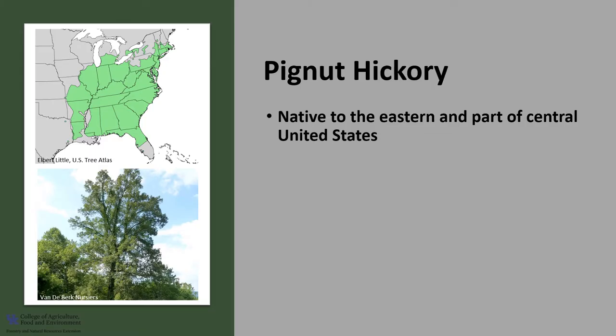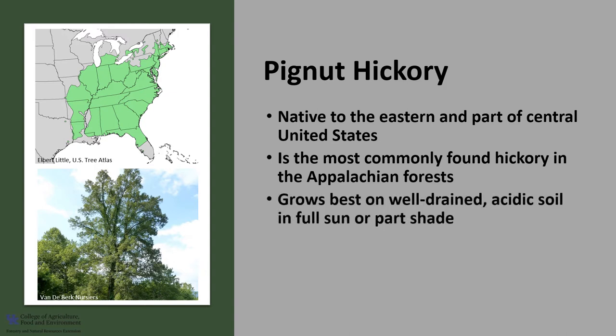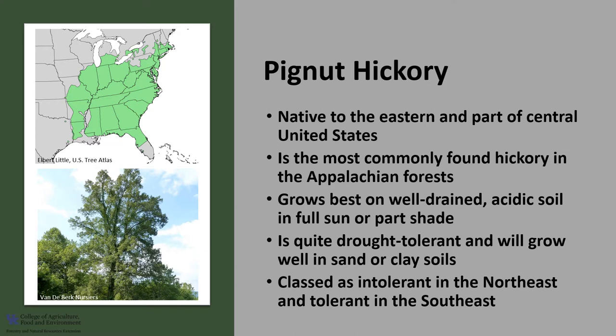Pignut hickory is native to the eastern and part of central United States. It is the most commonly found hickory in the Appalachian forest and reaches its greatest abundance in the Ohio River Basin. Pignut hickory grows best on well-drained acidic soils in full sun or part shade. It's also quite drought tolerant and will grow well in sandy and clay soils. The hickories as a group are classed as intermediate in shade tolerance; however, pignut hickory has been classed as intolerant in the north and somewhat more tolerant in the southeast.